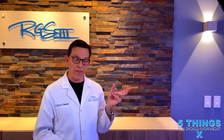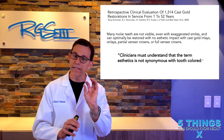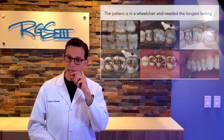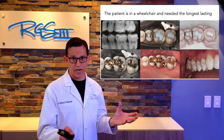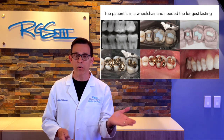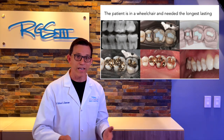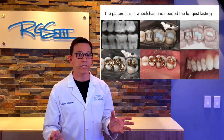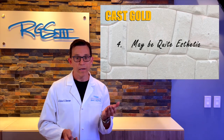One of the most important points: clinicians must understand that the term 'aesthetics' is not synonymous with 'tooth-colored.' This patient wanted the longest-lasting material because he was in a wheelchair and it was too difficult to get to the dental clinic frequently. This beautiful work was done by my friend Mark Cruz, one of our Tucker dentists — all these restorations are beautiful, aesthetic, and long-lasting.